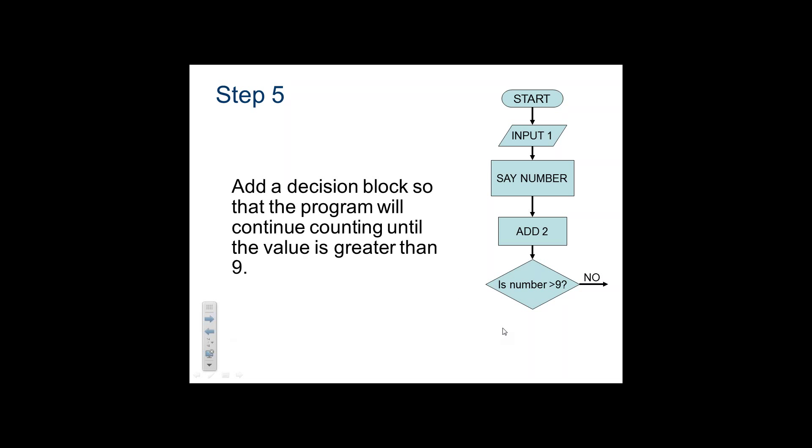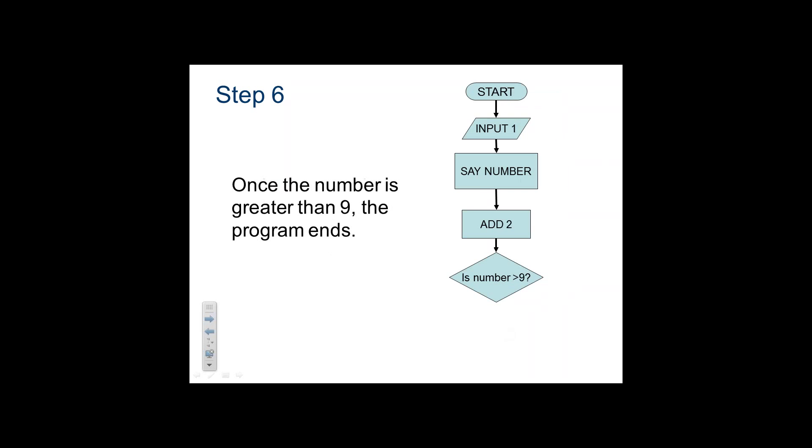The answer is no in our case, so we link back above 'say the number.' We had one, added two to get three, said it, added two to get five. Is it bigger than nine? Nope. Then we better say that number and keep going through the process. We do that again and again. This right here would terminate, but by the flow of it we should actually have an end to the program — yes, and then it would end.